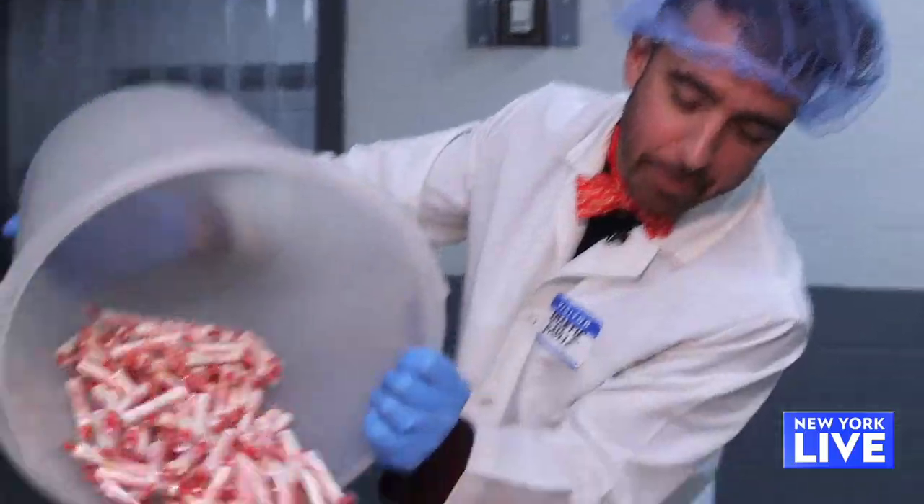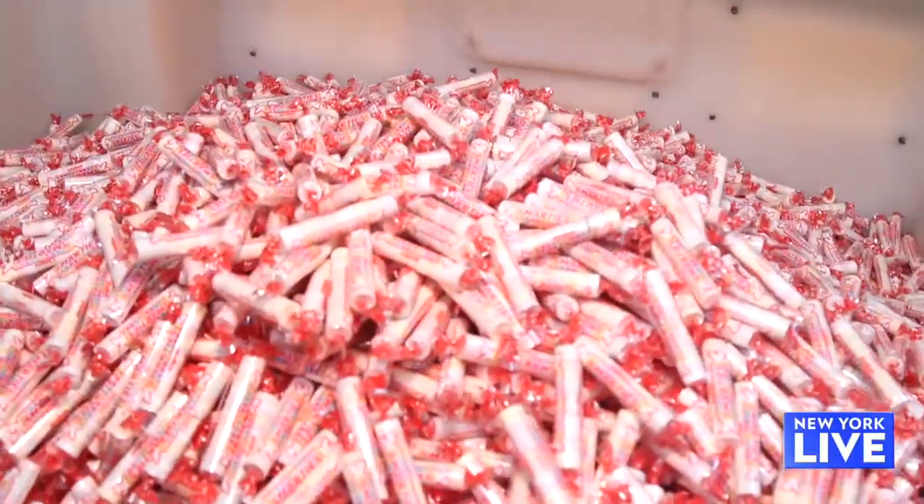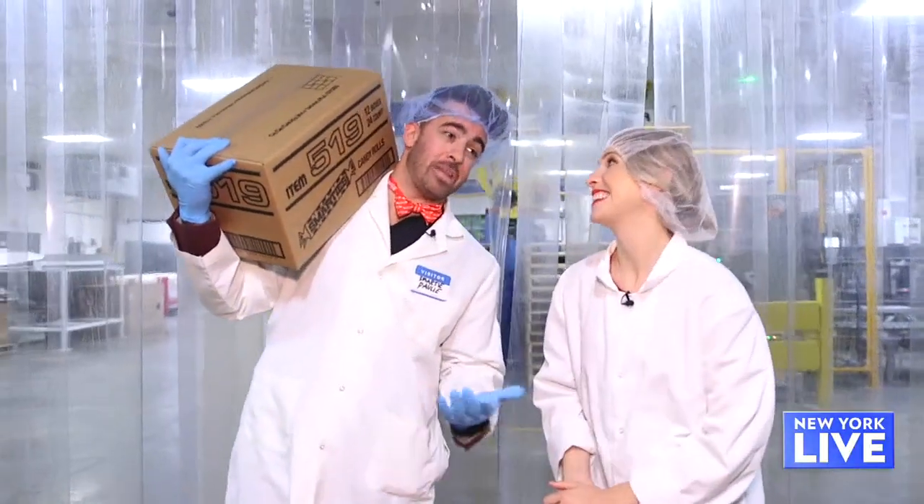Liz, thank you so much, that was amazing. Thank you for coming and thank you for doing some work. This was awesome — I feel like I earned this. Yeah, you really are a candy man now.